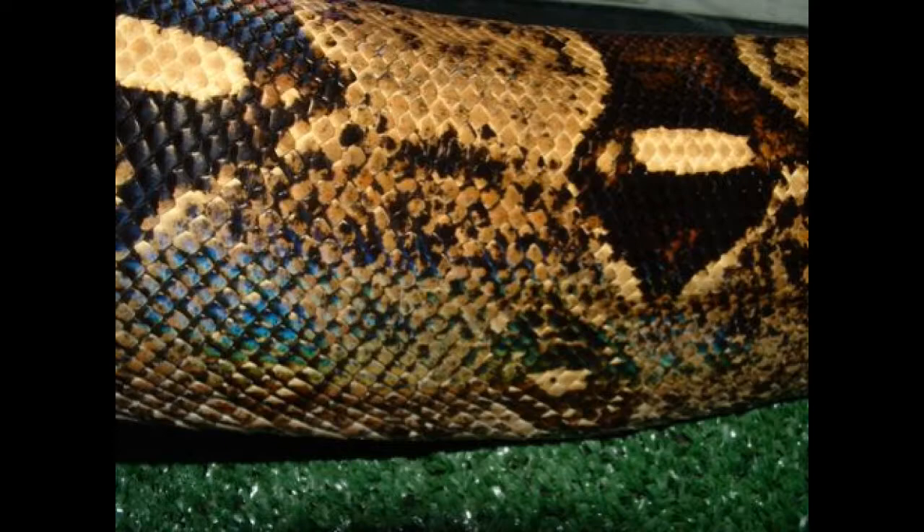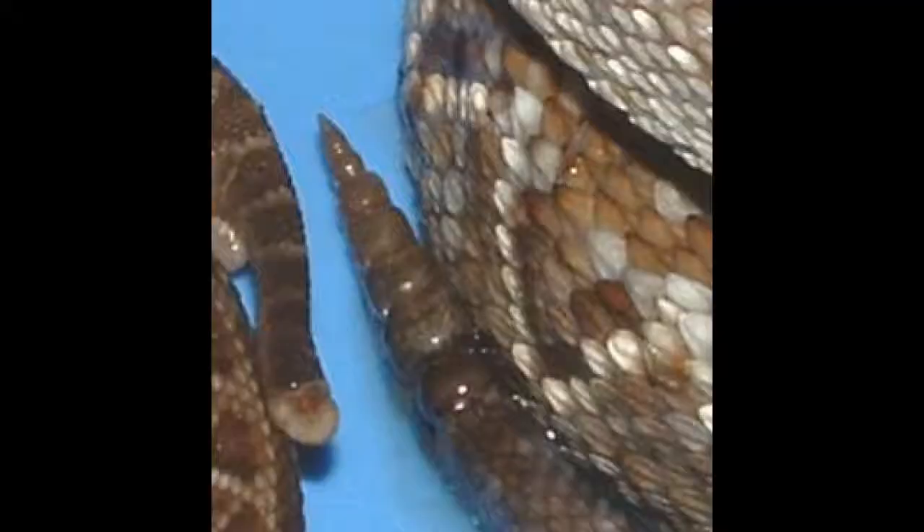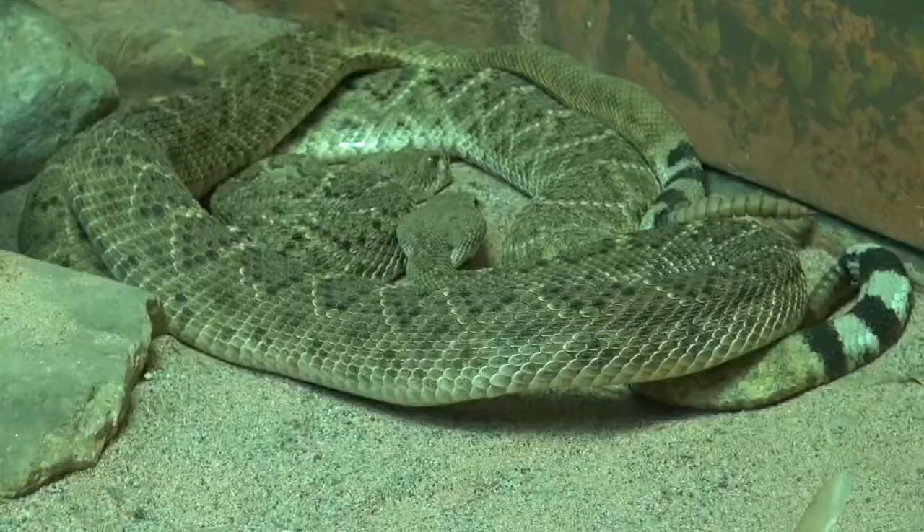Some snakes have iridescent pigments. In rattlesnakes, the remains of thickened skin, which are not lost when the skin is shed, begin to accumulate, and in each shedding another is added to the rattle.